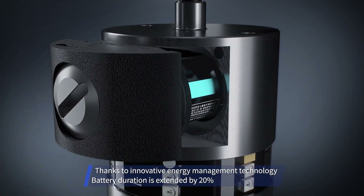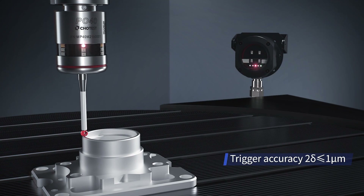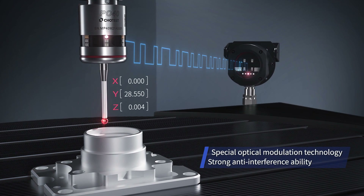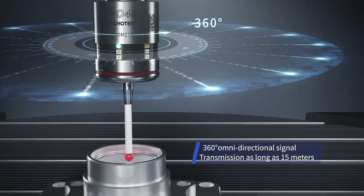CHOTEST machine tool probes have independent intellectual property rights and powerful functions. They can perform parts alignment, inline compensation, and post-machining inspection during the manufacturing process, which is the guarantee for your stable production.